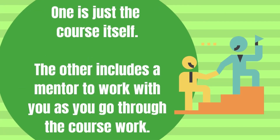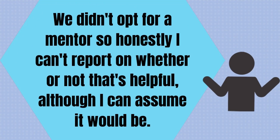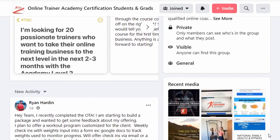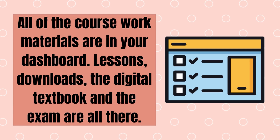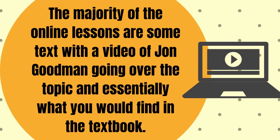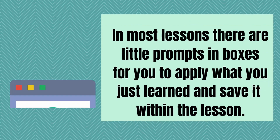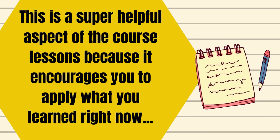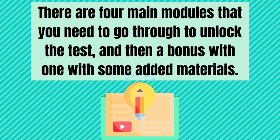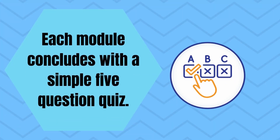There are a couple of options for the course when signing up. One is just the course itself, and the other includes a mentor to work with you as you go through the coursework. We didn't opt for a mentor, so honestly I can't report on whether or not that's helpful, although I can assume it would be. Once you sign up, you log into the OTA dashboard and request to join the student and grad Facebook group. All of the coursework materials are in your dashboard — lessons, downloads, the digital textbook, and the exam are all there. Modules unlock as you complete lessons, so you can't skip around. The majority of the online lessons are some text with a video of John Goodman going over the topic and essentially what you would find in the textbook. In most lessons, there are little prompts and boxes for you to apply what you just learned and save it within the lesson. This is a super helpful aspect because it encourages you to apply what you learned right now instead of six months from now. There are four main modules that you need to go through to unlock the test, and then a bonus one with some added materials. Each module concludes with a simple five-question quiz.